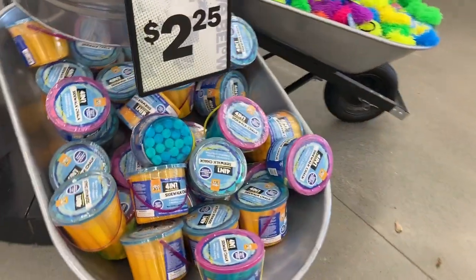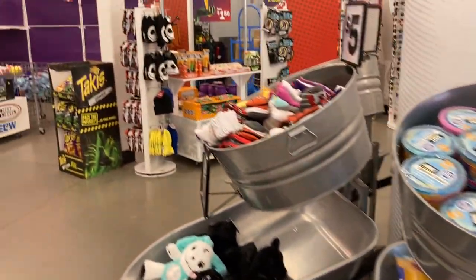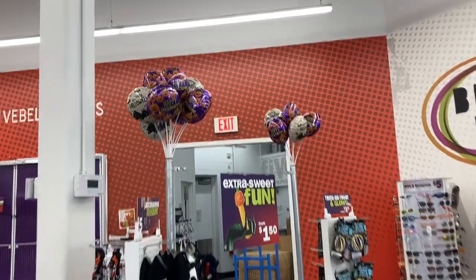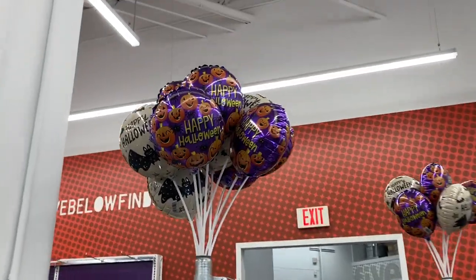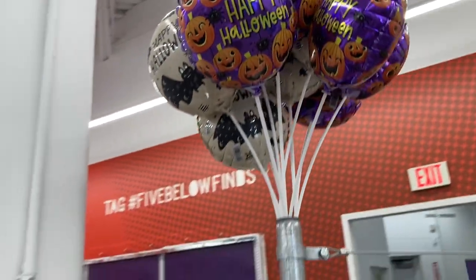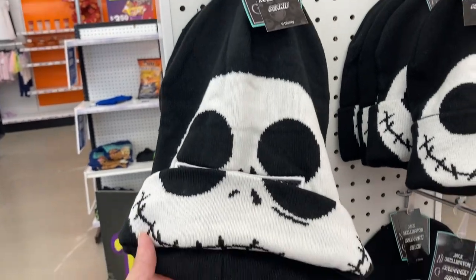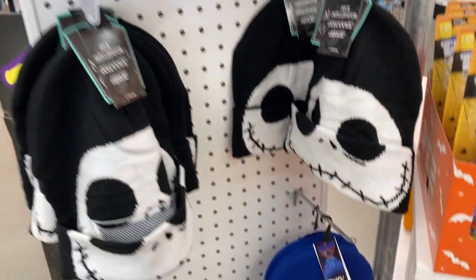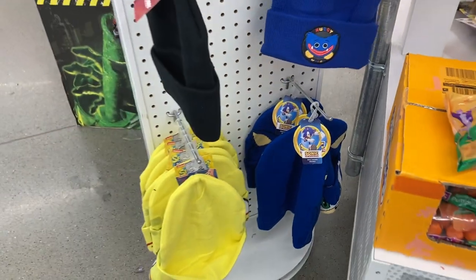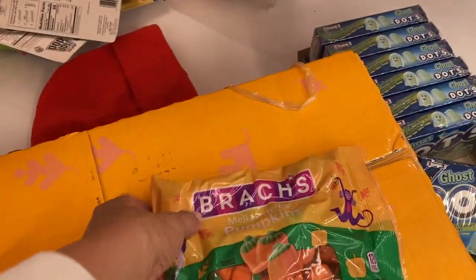They also had chalk here for $2.25. Over in this section of the store I'm seeing all of these Happy Halloween balloons — get the purple one or the one with the bat. They had some beanies: the Jack Skellington ones, the Poppy one, and I see SpongeBob down at the bottom too.